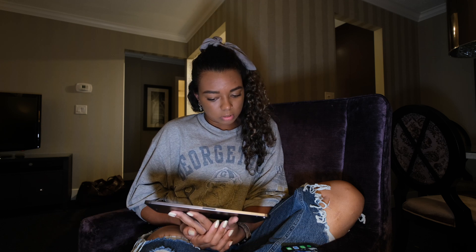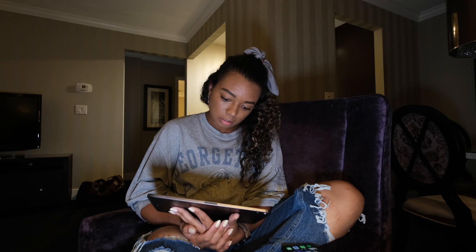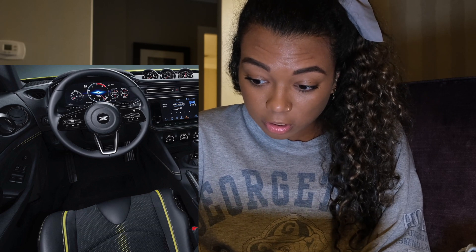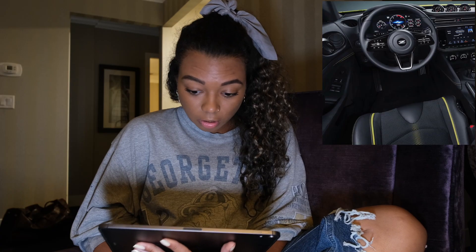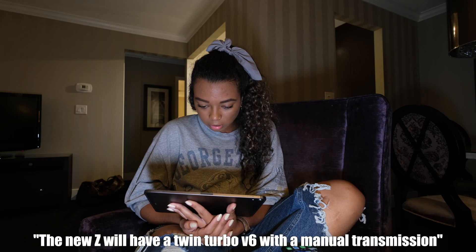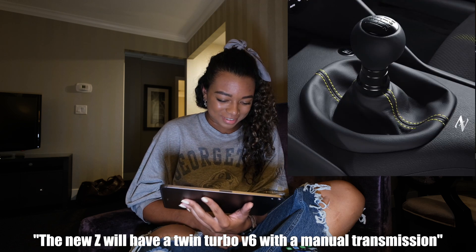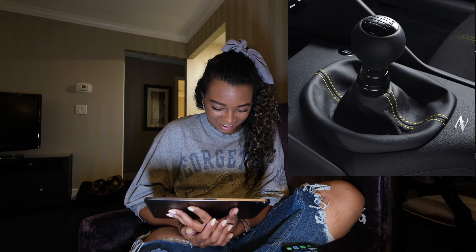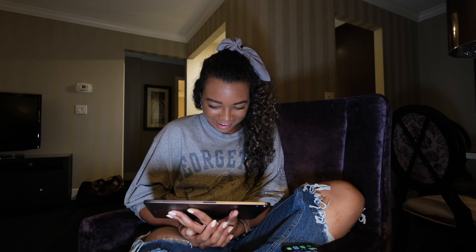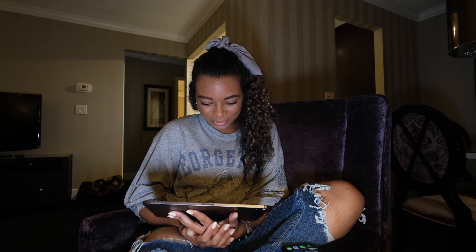Does it say Fair Lady Z? Oh my god. It will appeal to our drivers. The Z has always given a tangible and exciting... Look at the freaking interior! Oh my god, I wouldn't change a thing. The new Z will have a twin-turbo V6 with a six-speed manual transmission. Because we want your drive to be powerful, exciting, and engaging. I knew it.